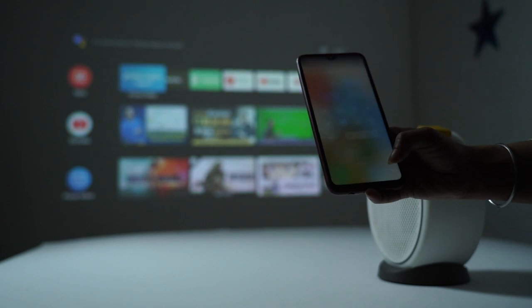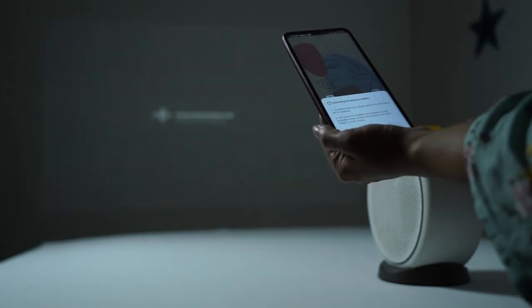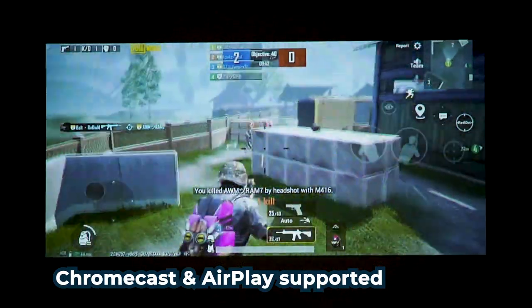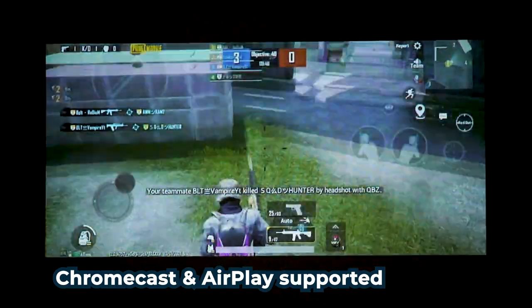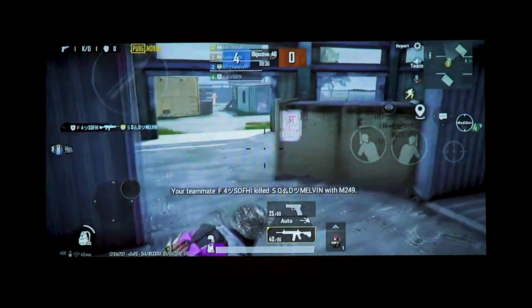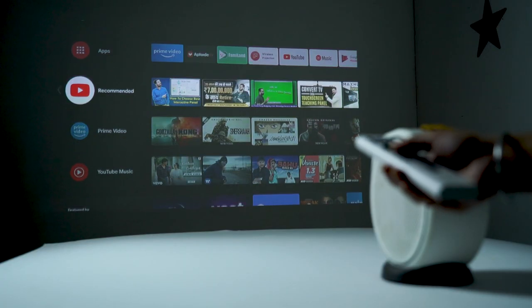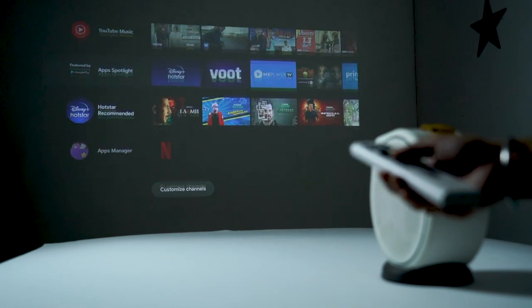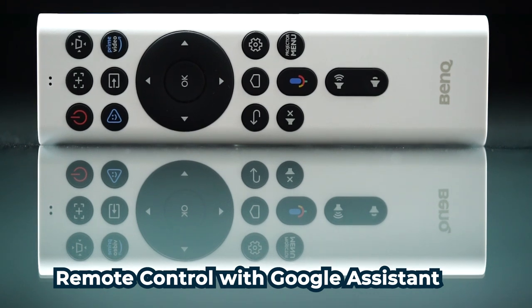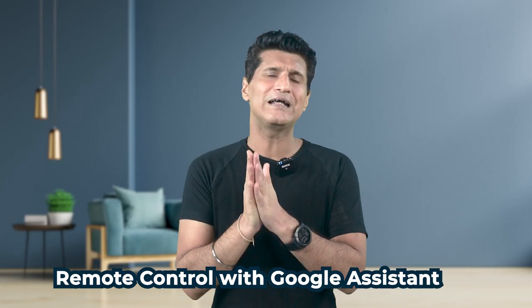Then there's mirroring and casting from smartphones — you don't have to connect a smartphone, you can just do it wirelessly. Support hai Chromecast ke liye, AirPlay ke liye for supported devices. And the smartphone app makes it super easy to control everything. But honestly, I think it's just easier to use the remote control jo isko saath aata hai — usme dedicated Google Assistant button bhi hai for finding stuff to watch using your voice.